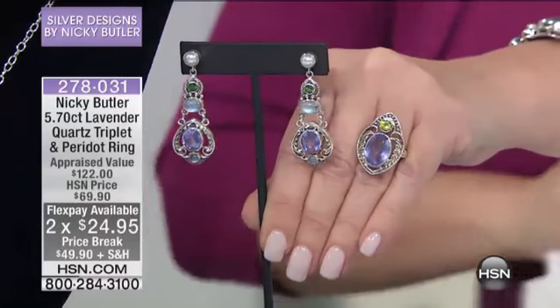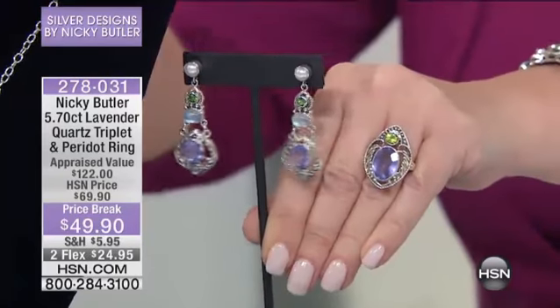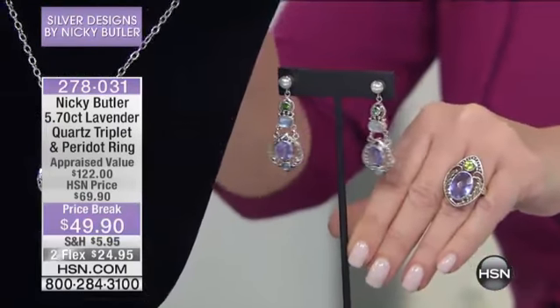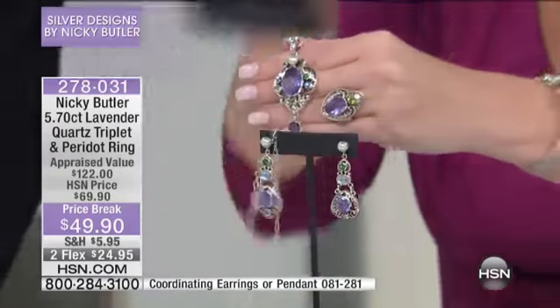We have the matching earrings at $89 — we only have two dozen left of those. The matching pendant is $179. So Nikki, before this is gone — because we pre-sold 150 of these — tell us the story about this ring: the shape and the combination of the lavender and green.